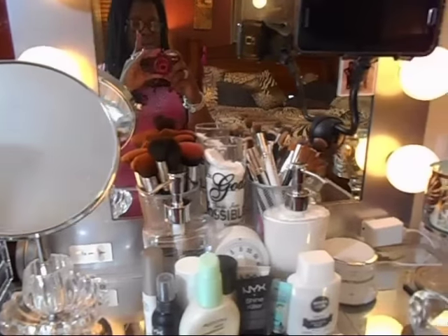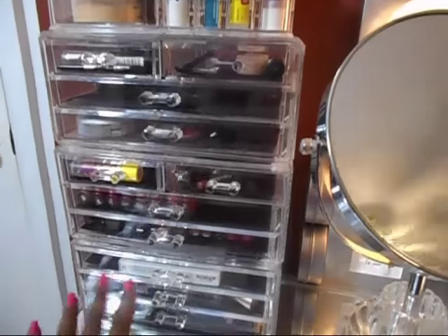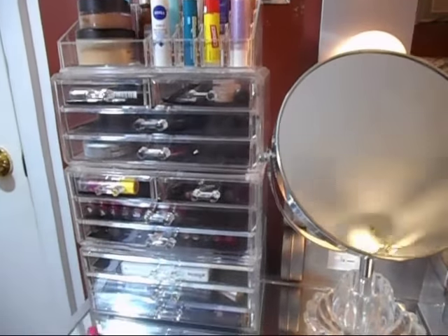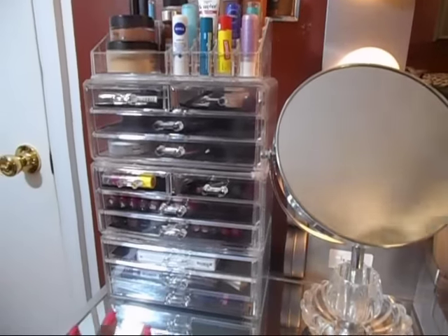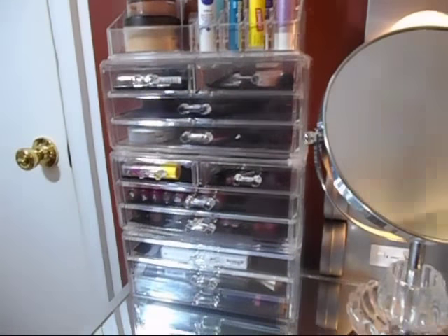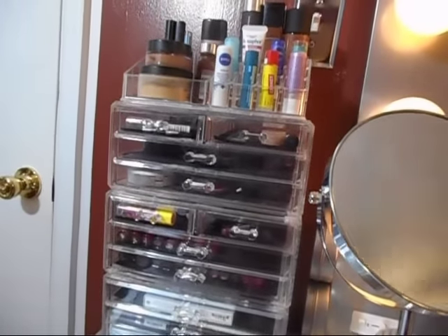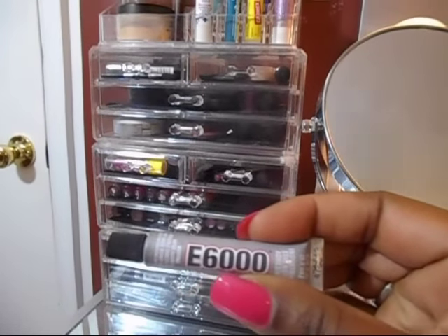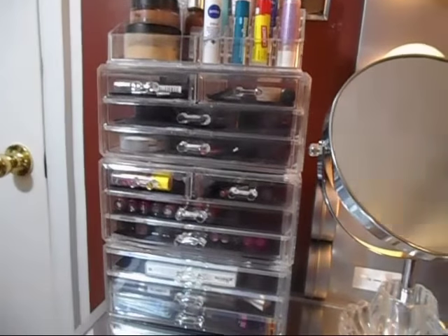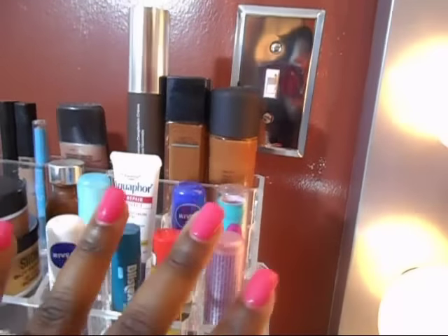I have things accessible on my vanity so I don't have to get up and run across the room while doing my makeup. Starting from left to right, I have three pieces of stackable acrylic drawers from Amazon.com — I'll link everything I can remember in the description box. They do not stack perfectly, so I had to use E6000 glue to keep everything together so things won't tip over when I open a drawer.